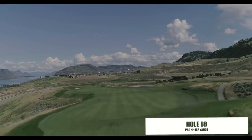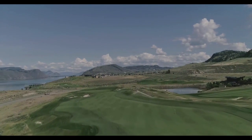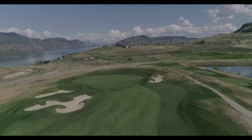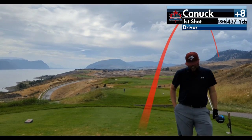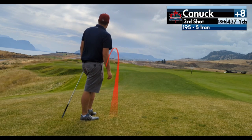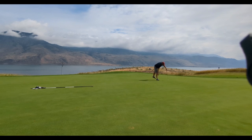We reached the par 4 eighteenth after just a lovely day at Tobiano. Trouble all down the left side — just trying to play it right and hopefully finish with a par. I was thinking I hadn't hit a bad drive, then never mind — that one was bad. I dropped on the other side of the fairway, kind of just done at this point. I chipped on for my bogey putt and gave it a decent run, but tapped in for double.